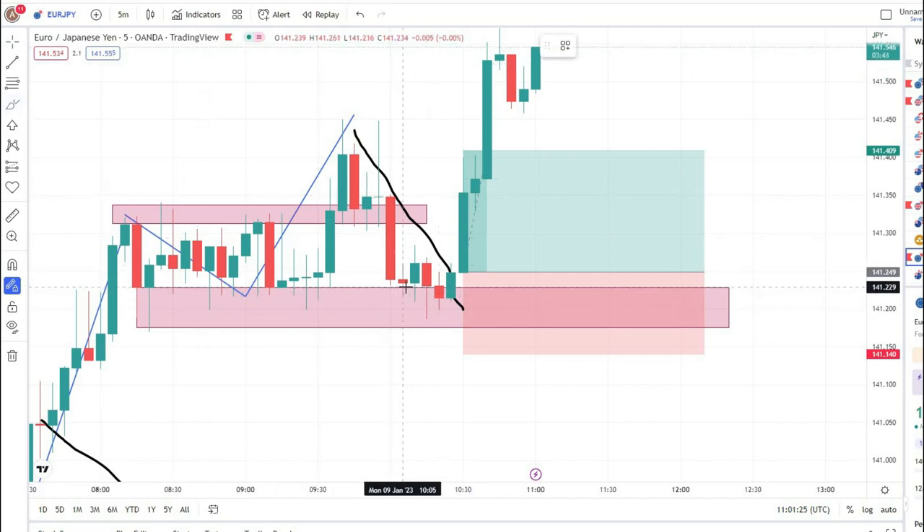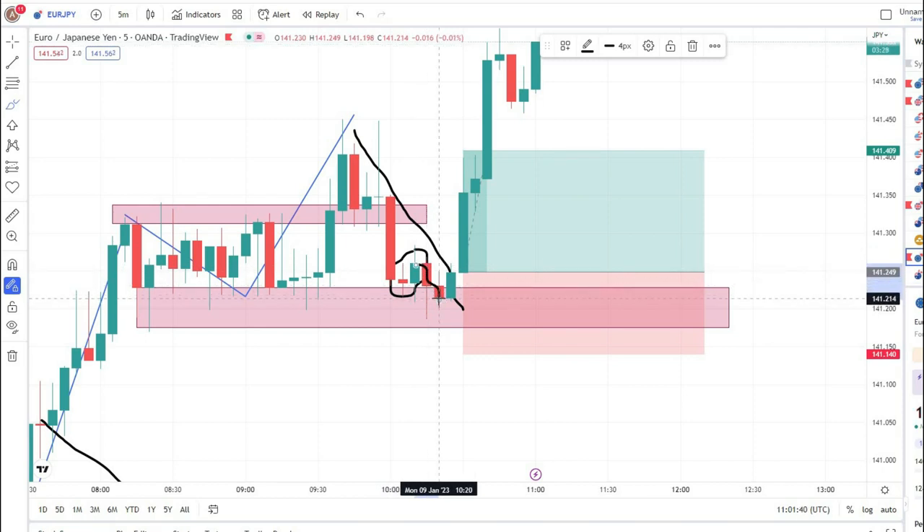When the market reached my zone, it gave us a nice bullish engulfing pattern. After this, we need to see the market reach our zone again and show any type of rejection — any type of buy candle in our buying zone. When the market reached our zone again, it gave us another bullish engulfing pattern. So there were two bullish engulfing patterns in our zone, making this a very, very nice entry.